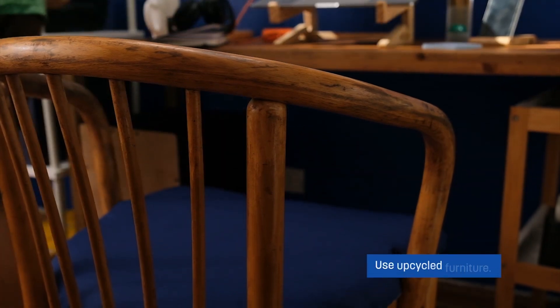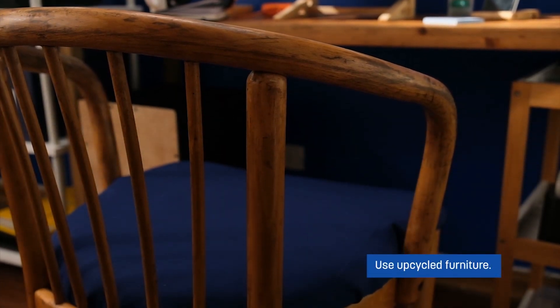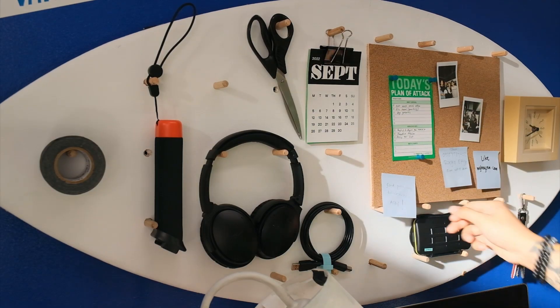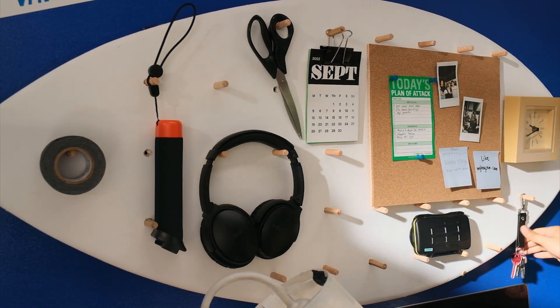Number two, use upcycled furniture. No need to buy a new one. Look around your house or a friendly neighborhood thrift store — and maybe your unrideable, used up, or broken skimboard can be your shelf, pegboard, or maybe your standing desk.